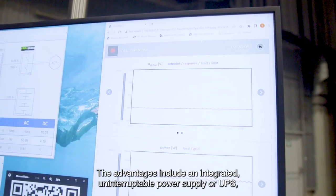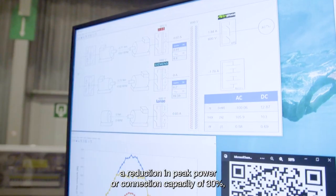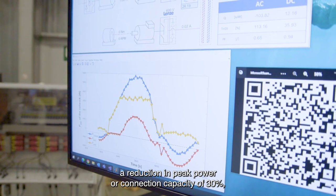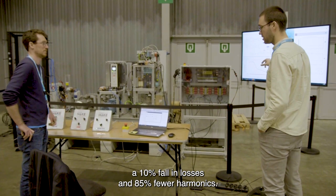The advantages include an integrated uninterruptible power supply or UPS, a reduction in peak power or connection capacity of 30%, a 10% fall in losses and 85% fewer harmonics.